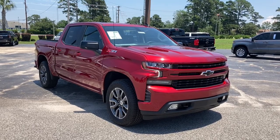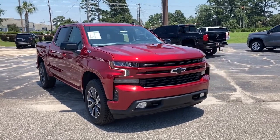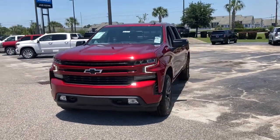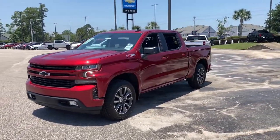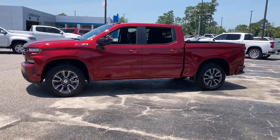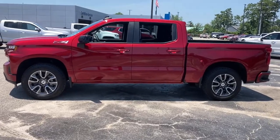Get a feel for the 2021 Chevrolet Silverado 1500. The Silverado 1500 is the full-size pickup that blends a spacious, quiet cabin, technology that keeps you connected, smooth handling, and the toughness you need for all your projects.